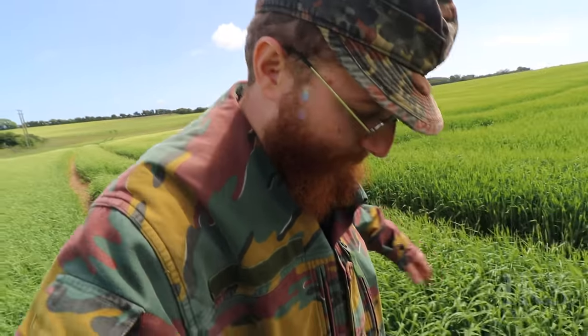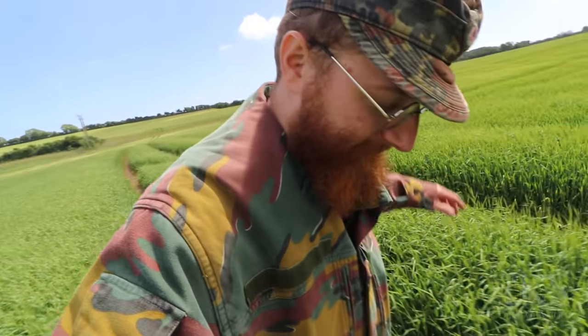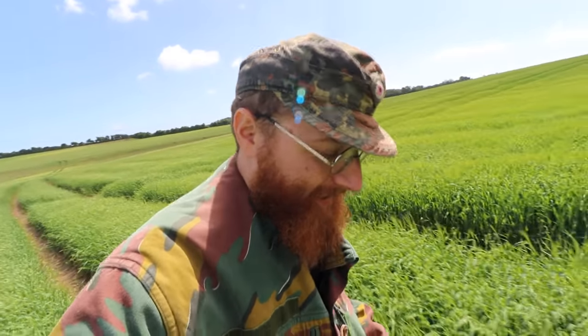It's getting really moist now. We've only got trainers on. It's quite annoying actually.